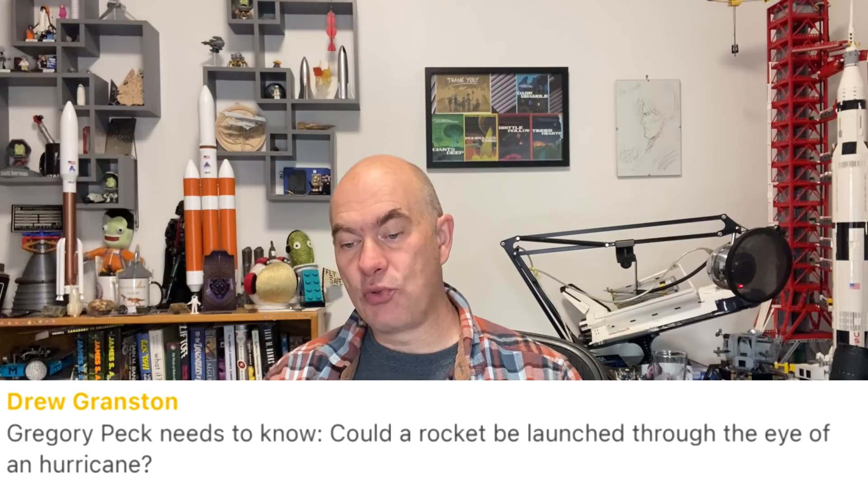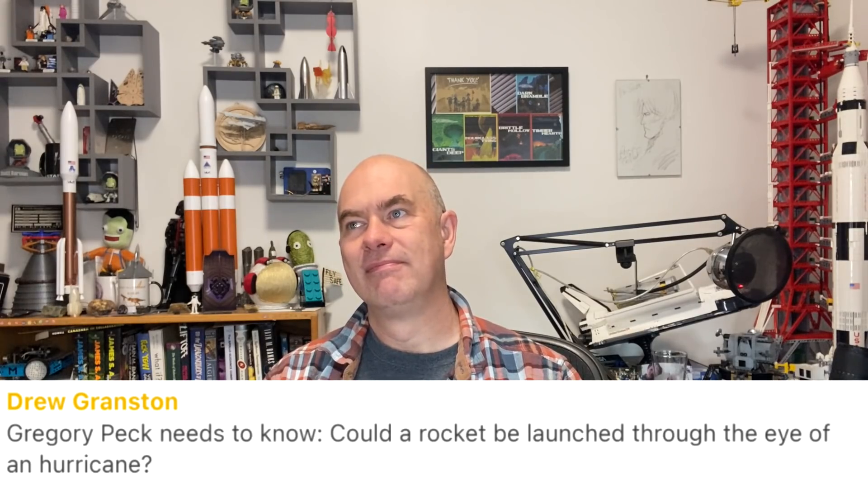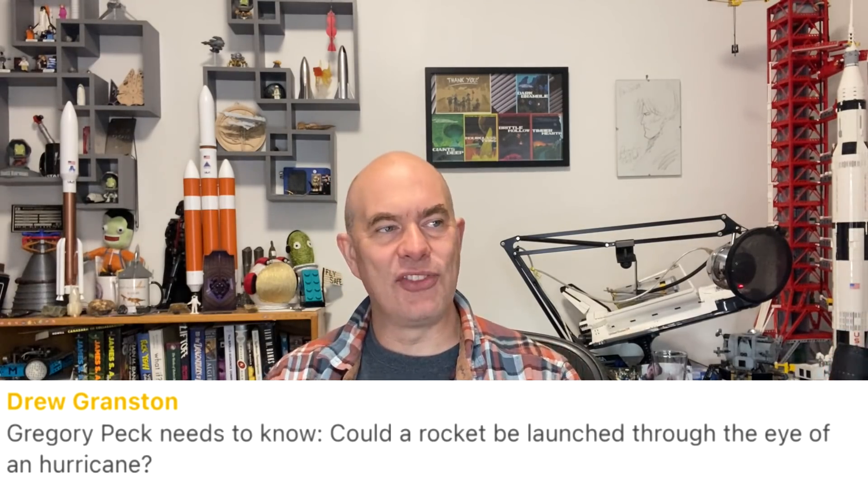Drew Granston asks: could a rocket be launched through the eye of a hurricane? Yes — the only problem is you have very limited time. You would have had to secure everything as the hurricane approached, and then quickly raise the launch pad, make sure it's fueled, and launch during the brief window of the eye passing over. There's nothing physically stopping a launch from inside the eye of a hurricane, other than the fact that launches usually take hours if not days of preparation to set up.